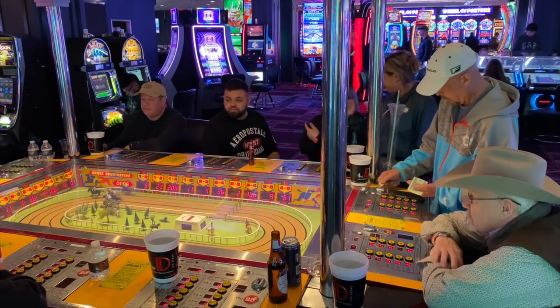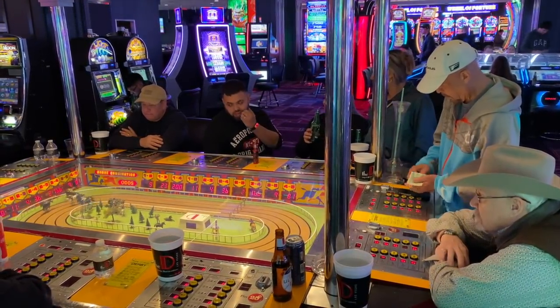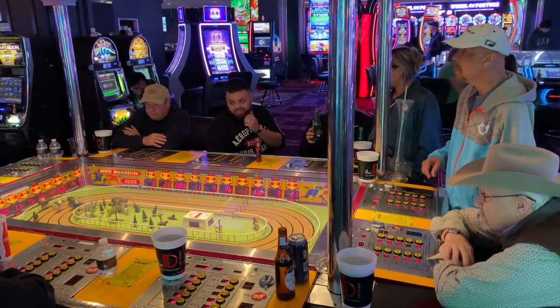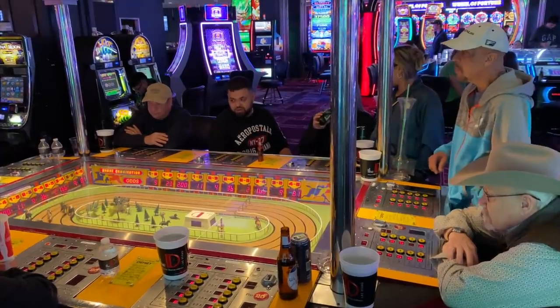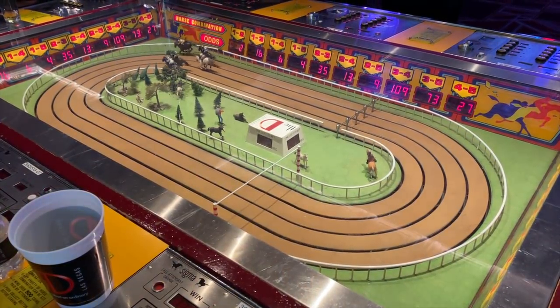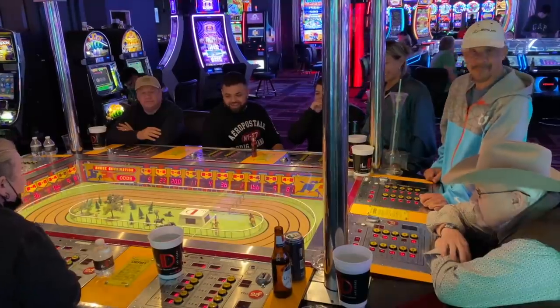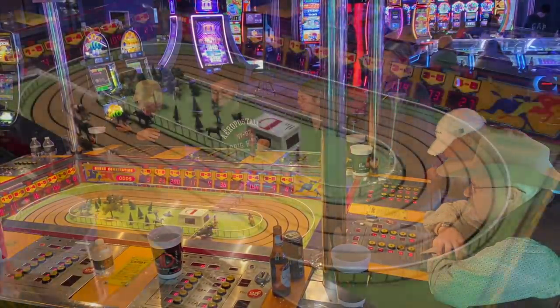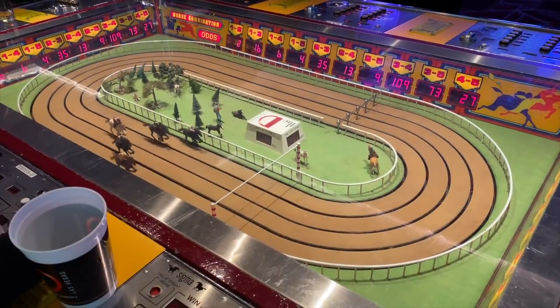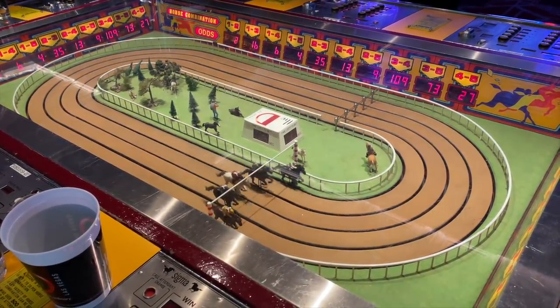Ever since we did the D video a few weeks ago I have been itching to do some horse racing. I grabbed the last seat, fed in my quarter, and tried my luck at the Sigma Derby in the Vintage Vegas Slots at the D. I won the first race and lost the second, but it's a blast. Okay, that's enough distraction — let's get back to work.